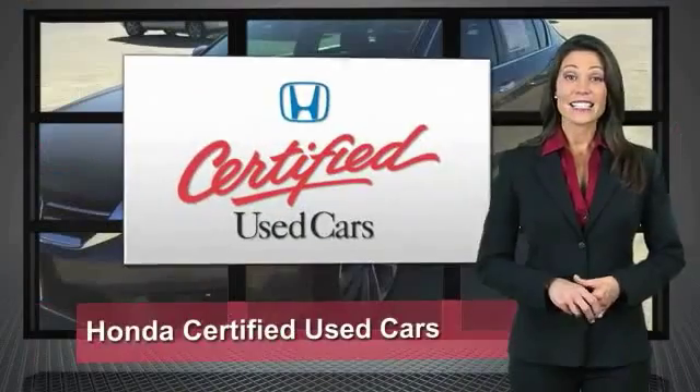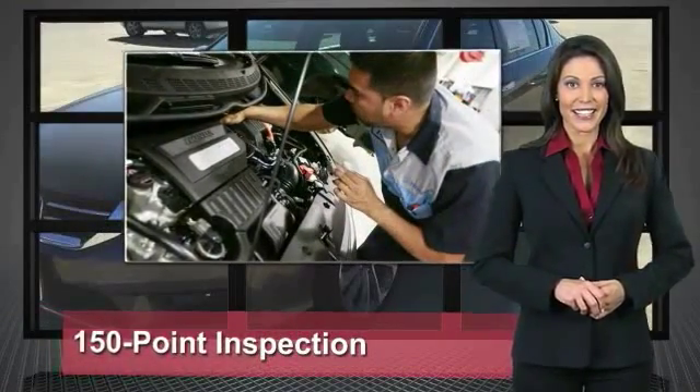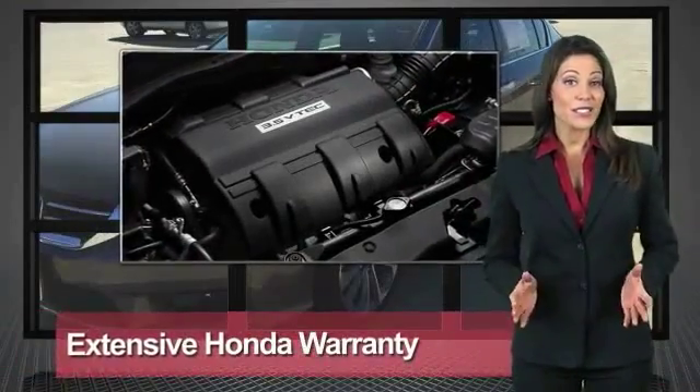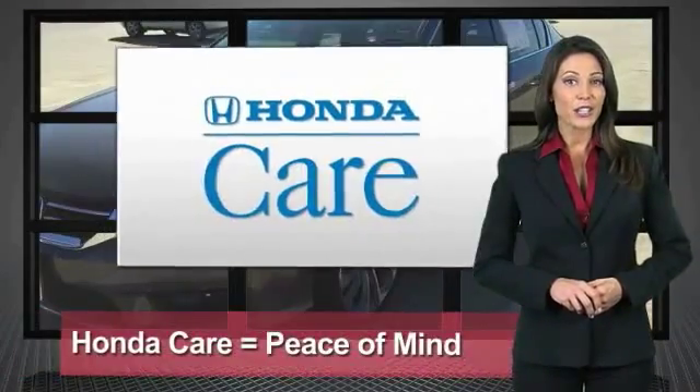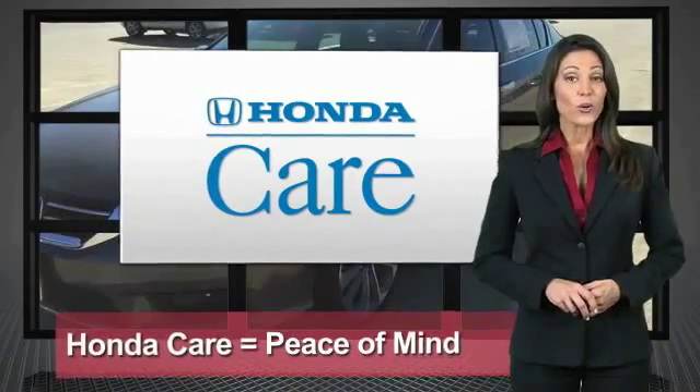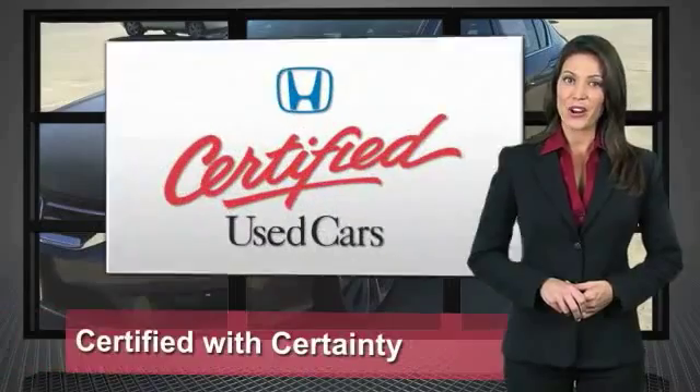Every Honda is a product of innovative engineering and quality manufacturing. Your dealer performs an exhaustive 150-point mechanical and appearance inspection to ensure that each vehicle meets Honda's standards. Only well-maintained Honda models are eligible. Honda certified used cars.